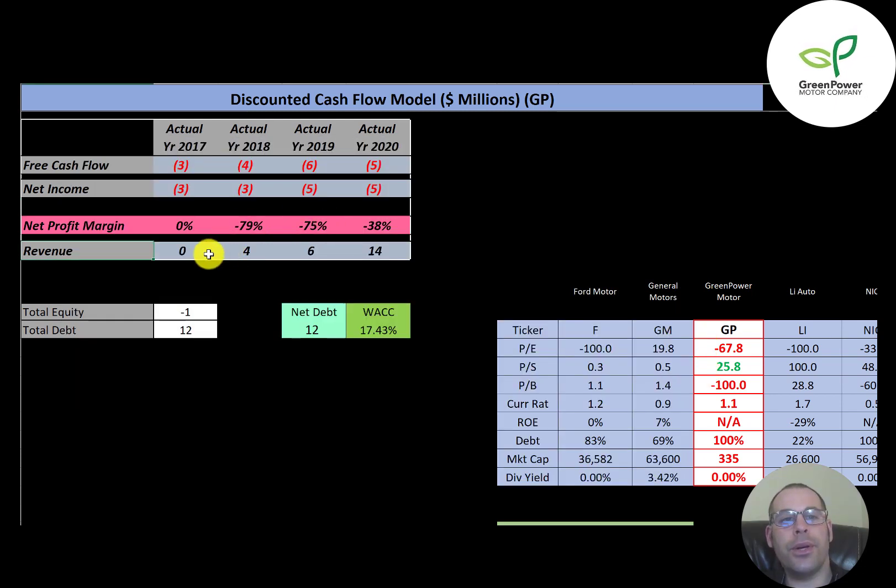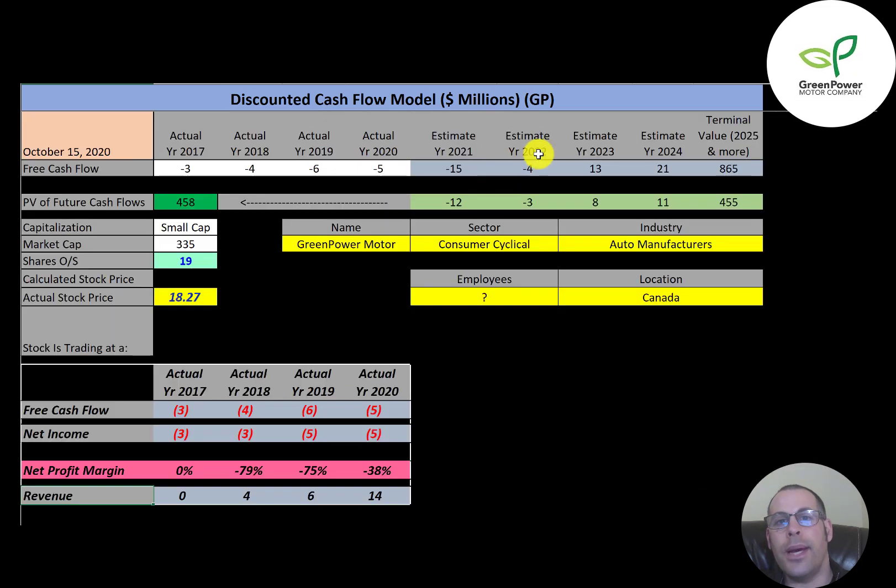Let's look at the capital structure. They have negative $1 million of equity, meaning their liabilities are greater than their assets. They have $12 million of debt and their net debt is also $12 million. Their weighted average cost of capital is 17.4%, and that's the discount rate we're going to apply to the future cash flows. We estimated four years of future free cash flows and also a terminal value — which is all cash flows past year four — at $865 million. We discounted those numbers back to today using the WACC and get a value of the company of $458 million. We divide that by 19 million shares and get a calculated stock price of $24.